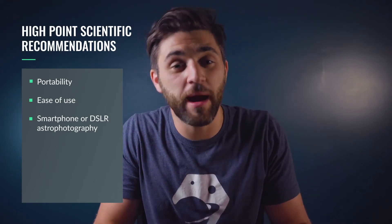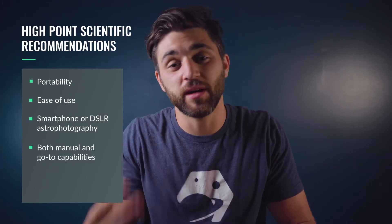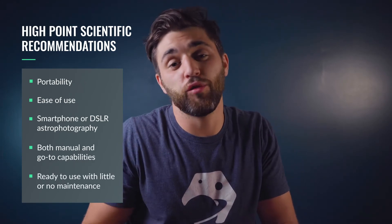Telescopes for kids should be simple to use. Complicated equipment is more likely to deter them, and we do not want to deter kids from looking up at the night sky — we want to encourage that. So our recommendations are telescopes of high quality yet simple to use. These recommendations offer portability, ease of use, and the ability to attach a smartphone and/or a DSLR to the back of the scope for some basic astrophotography. These recommendations are also ready to use out of the box and require very little to no maintenance at all.